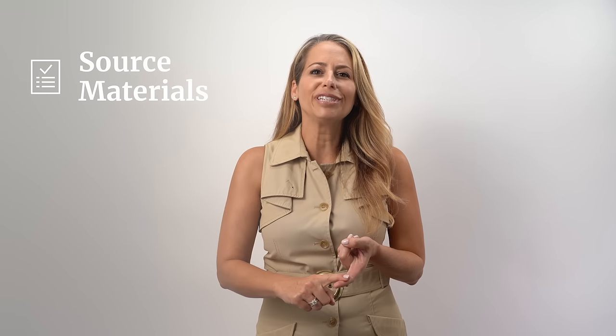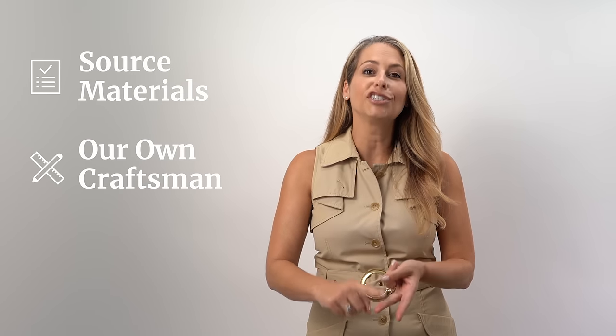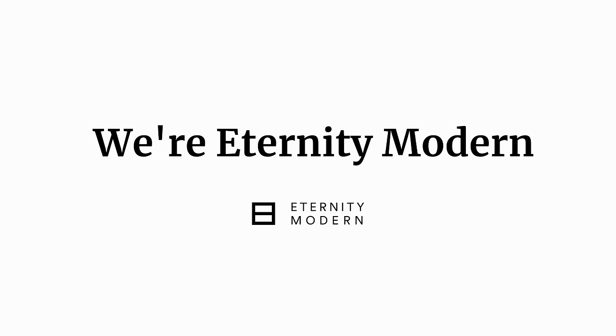It's simple. Source your own materials, use your own craftsmen, and ship directly to your own customers. So that's what we decided to do. We're Eternity Modern.